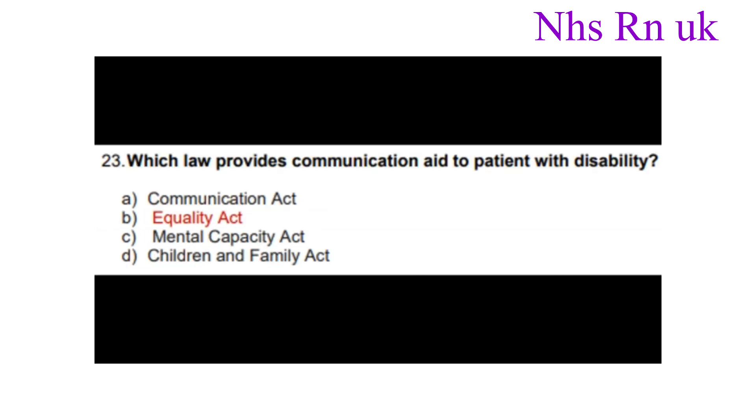Question twenty-three: Which law provides communication aid to patients with disability? The correct answer is the Equality Act.